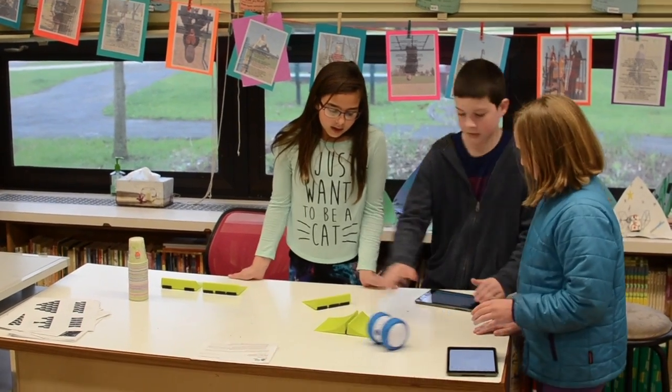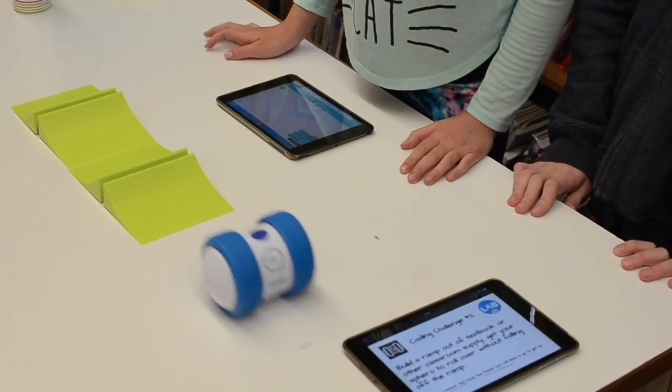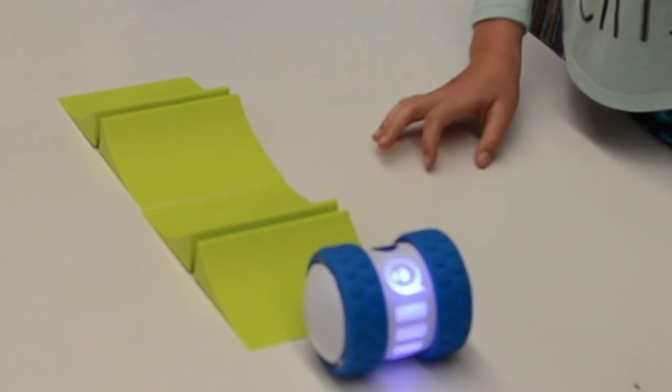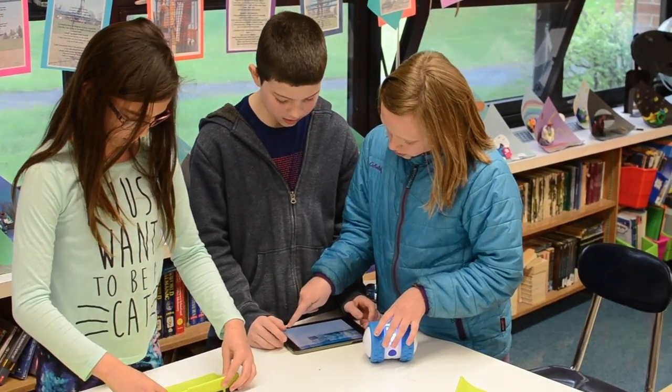Pierce Downer 5th graders use coding to make this robotic device, called an OLLI, move across ramps and change colors. In the meantime, the students are also learning important life skills, such as problem solving and teamwork.